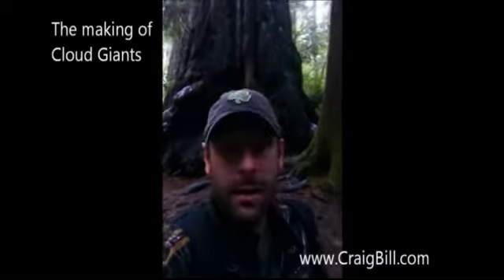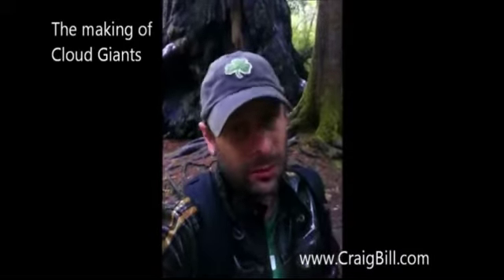If you can believe it, it's raining out here in Redwood National Forest, so hopefully I can get a couple good shots here. You can see probably one of the big guys behind me now. Definitely a really wet day, so it's really hard on equipment and hard on me, especially as it gets kind of cooler. As most people know, I'm not really good with cold temperatures.